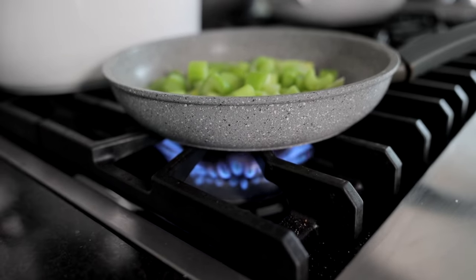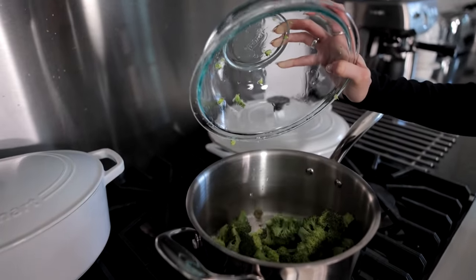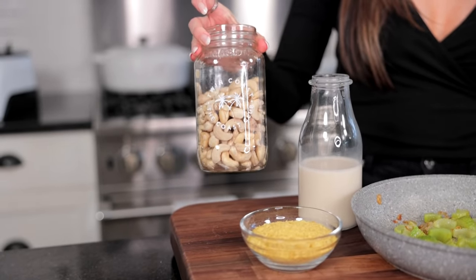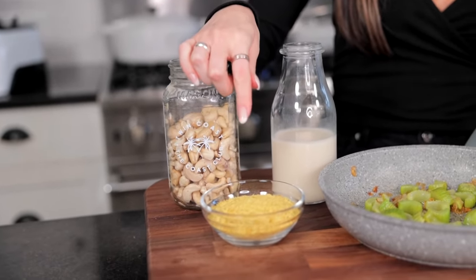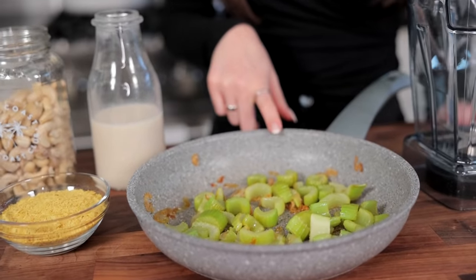Now we're going to cook our shallot and celery on medium heat until softened. Then, with our broccoli and vegetable broth cooking on the stove, we're going to add all these ingredients into the blender to make the cheesy part. We have some soaked cashews, nutritional yeast, almond milk, and our celery and shallots — we're just going to add it all into the blender.